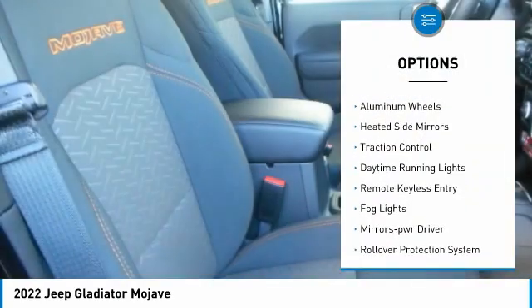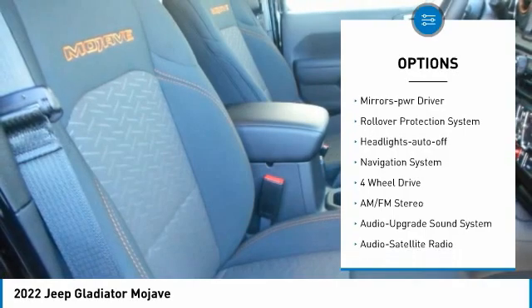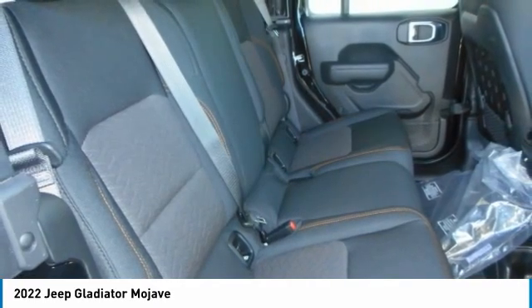Towing package, aluminum wheels, heated side mirrors, traction control, daytime running lights, remote keyless entry, fog lights, mirror memory, rollover protection system, headlights auto-off.